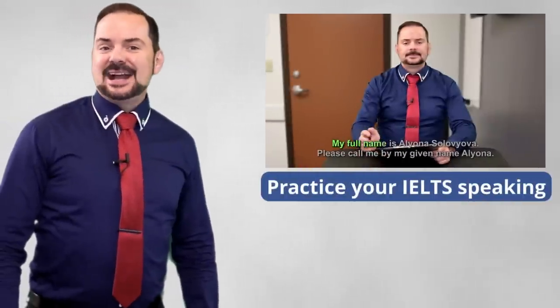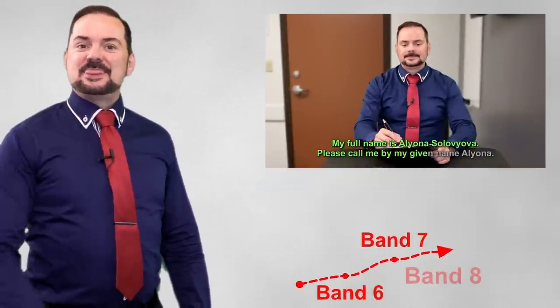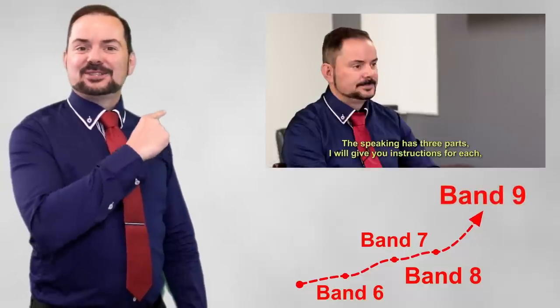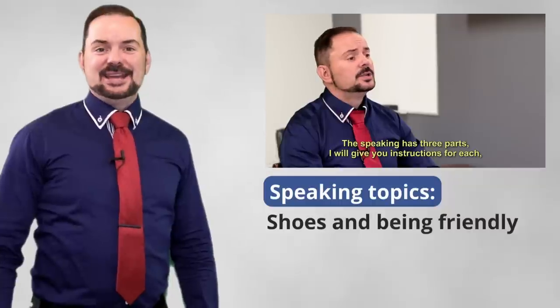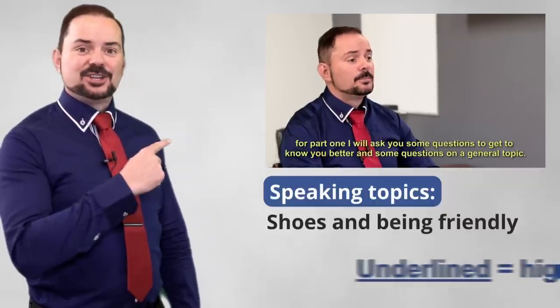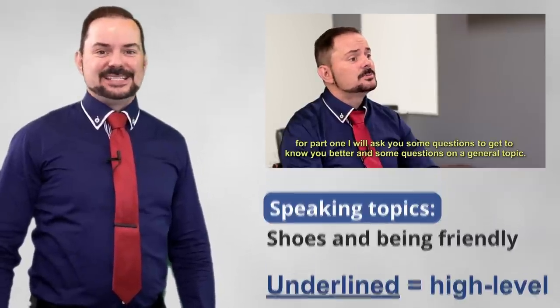Get ready to practice for the IELTS speaking section so that you can get that band 9 perfect score. We will be talking about shoes and being friendly. Pay attention to the high-level underlined vocabulary and phrases.